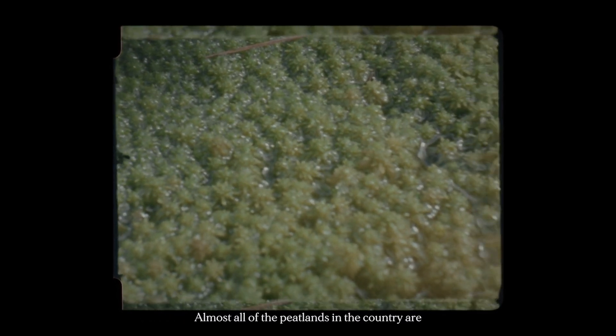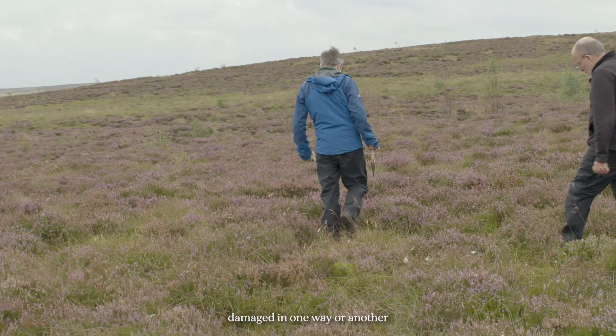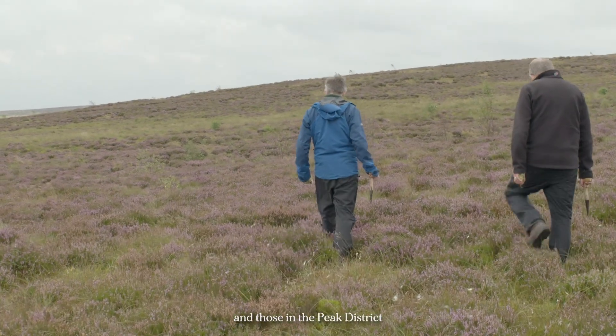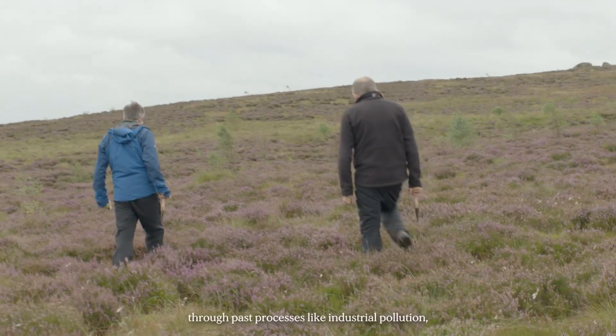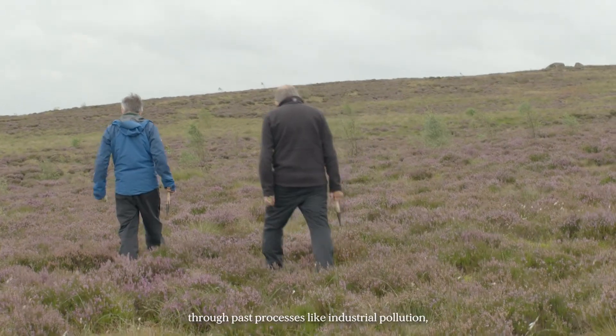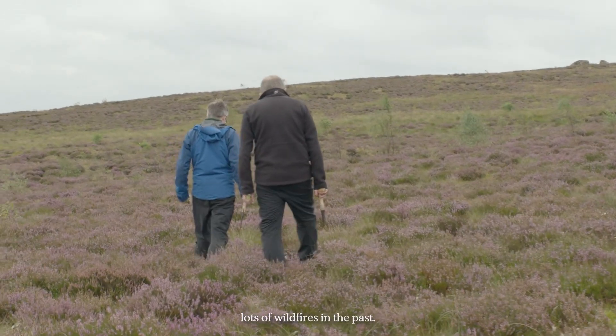Almost all of the peatlands in the country are damaged in one way or another, and those in the peat district are particularly damaged through past processes like industrial pollution killing off sphagnum mosses and lots of wildfires in the past.